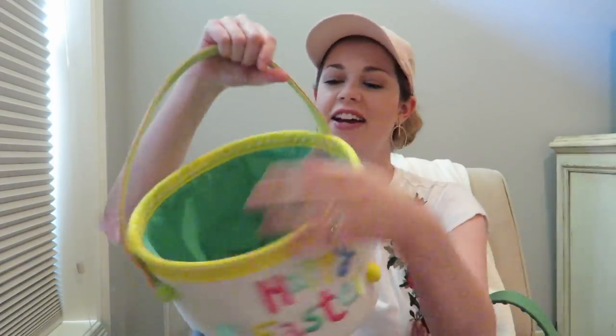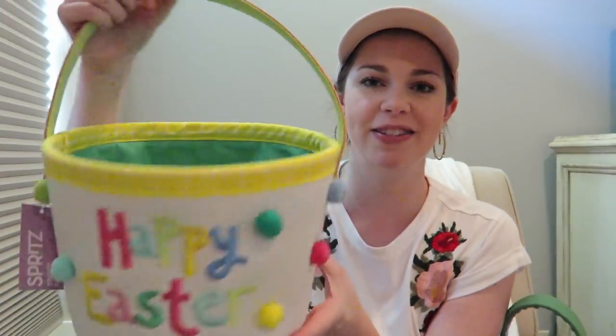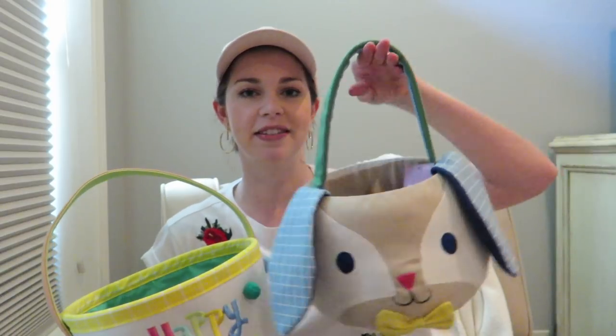I got the kids' Easter baskets. This is Mason's — how adorable is this bunny with a bow tie? It has little plastic whiskers and the back has a bunny tail. I love the boy colors — they have a girl version as well. For Kaylee, I got the one with pom-poms that says Happy Easter. Her one from newborn is just too small now — she's actually finding eggs and needed a big basket. Her old one was from Pottery Barn, but this is kind of a lookalike for a lot cheaper.